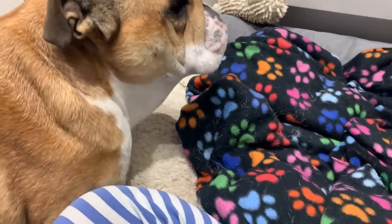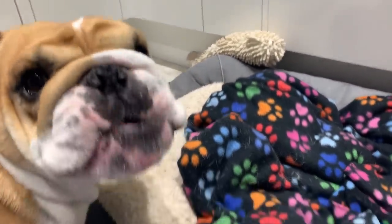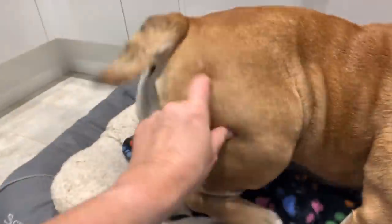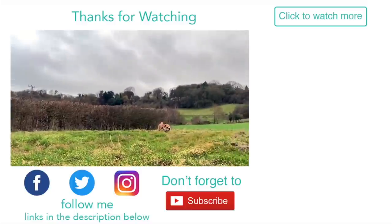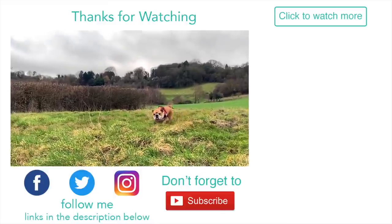Alright guys, I hope you enjoyed watching Bodhi getting her little wound cleaned. Thanks so much for watching. Bodhi, say bye! She thinks there's food about to come. Hey buddy, where's your tail? Bye everyone! If you enjoyed this video, give us a thumbs up or share it. If you're new here, make sure you hit subscribe and don't forget to hit the notification bell so you never miss an upload or a live stream. Have a great day!